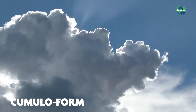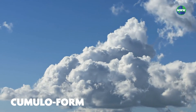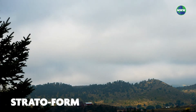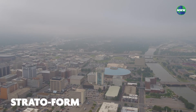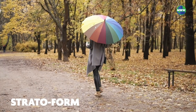Cumuloform clouds look like white fluffy cotton balls. They generally have a flat base and typically indicate fair weather or dry conditions, but sometimes they produce light precipitation. Stratiform clouds cover the entire sky and create a cloud layer that looks like a blanket. They usually form along and to the north of warm fronts. Stratus clouds cause overcast conditions and can produce drizzle or light snow.